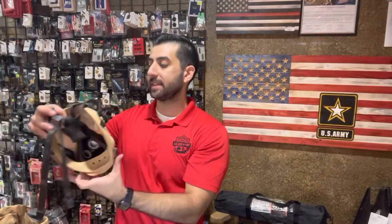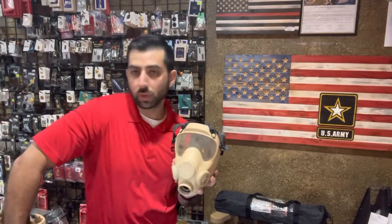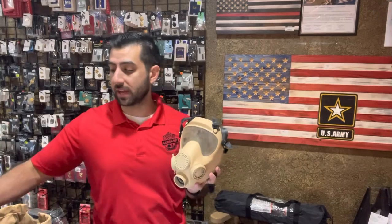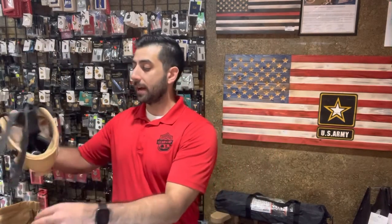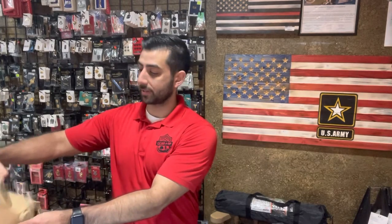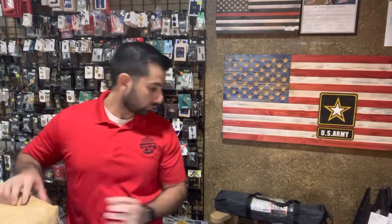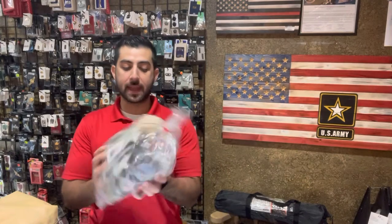Speaking of survival, we got another Polish gas mask. Our olive drab one is out of stock but our tan one is available. It comes with the gas mask, a filter — which are very hard to come by these days — and a nice travel bag. This is genuine issued, ready to use if need be, and it's always good to have a gas mask in a bug-out bag or at home.